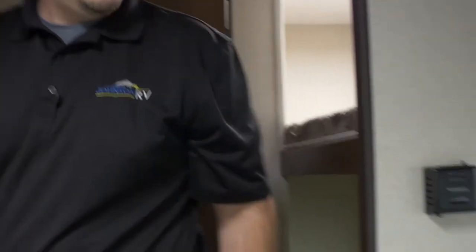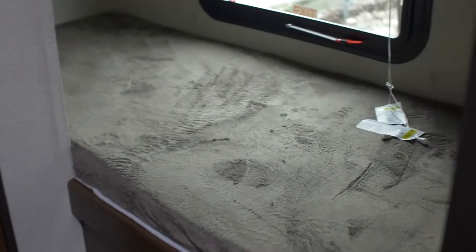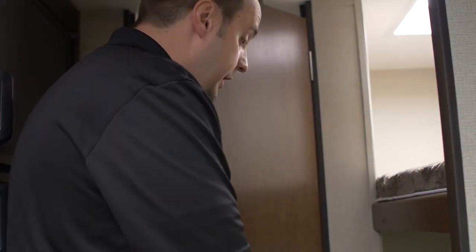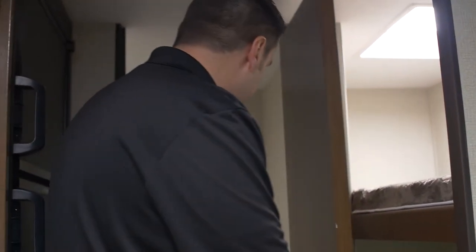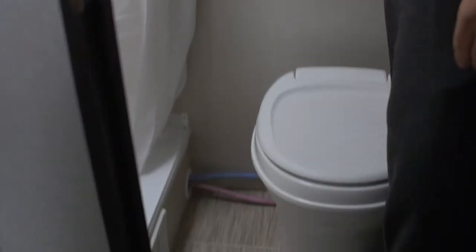Behind me you've got your bunks set up, with a nice skylight bringing in natural light, a window down below, and plug-ins in there as well. If you want, you can also utilize this as storage — it doesn't have to just be for sleeping. Back here you've got a nice-size shower with a vent up above, and great space around the toilet as well.